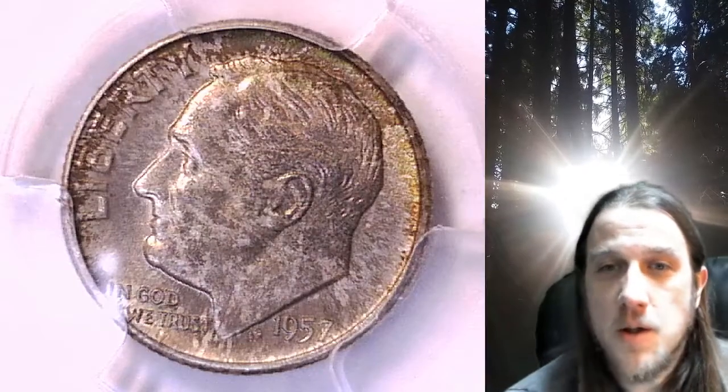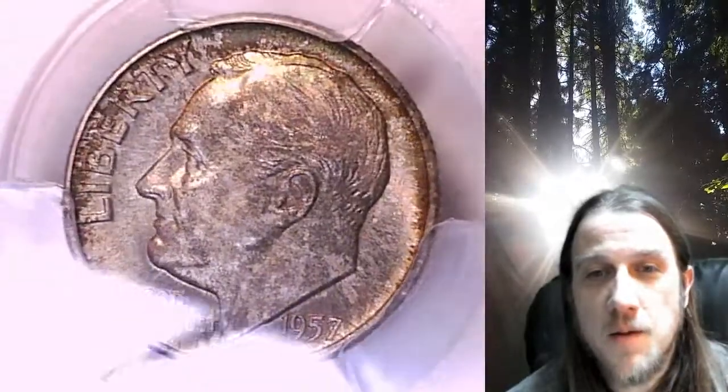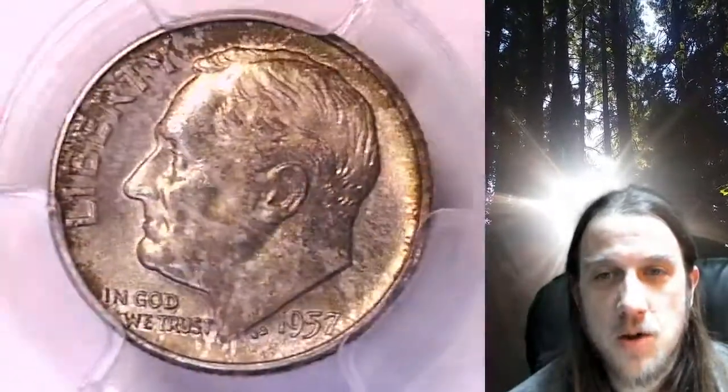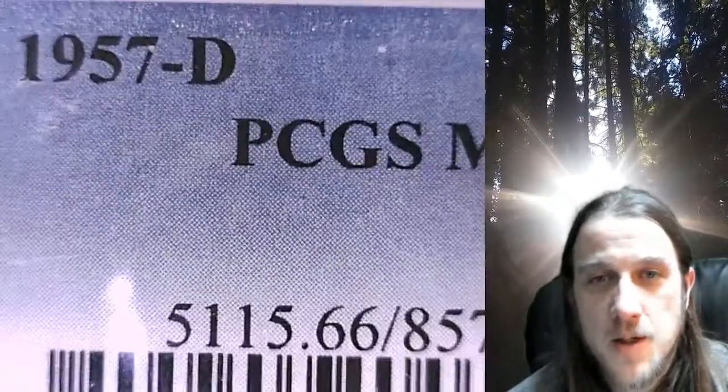Welcome to Time Traveler's Coin Exchange. The next coin we're going to take a look at is a 1957 D Roosevelt dime. This is a business strike dime from the Denver Mint. It has been graded by PCGS and they graded it Mint State 66.